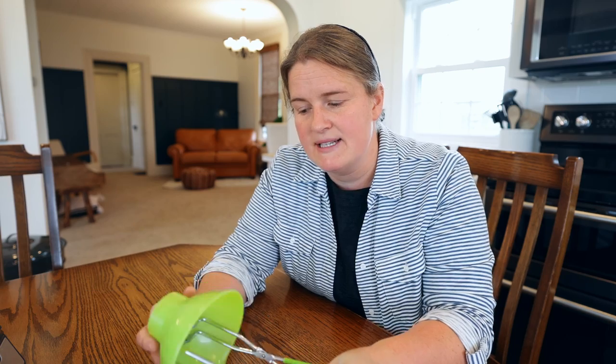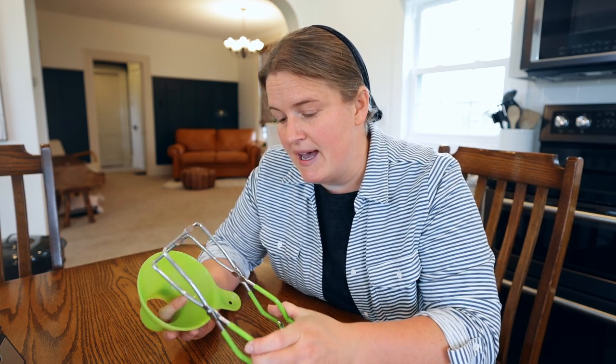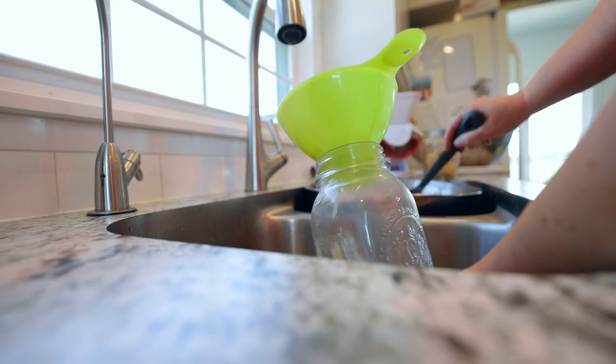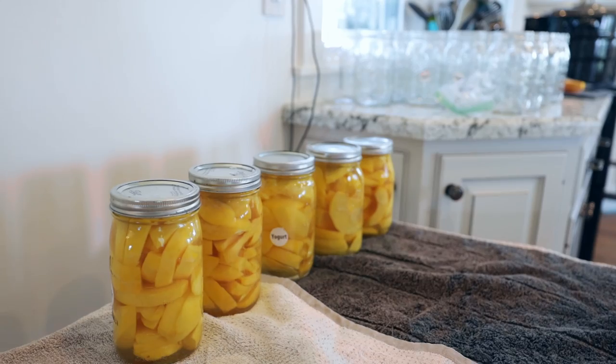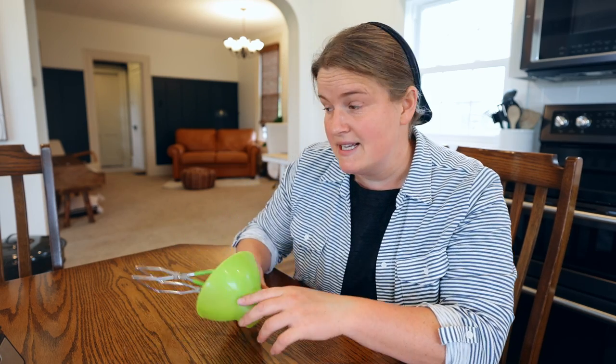Third, I decided to count canning accessories separately. Obviously you'll need jars and lids. There are different kits you can buy. This is a funnel you set in the jars to put food in with less mess. After your jars are done steaming in the hot water bath, you need a grabber to get them out. There's also a little magnetic stick you dip in the water to retrieve your hot lids without using your hands or a fork, which is a lot less clumsy.